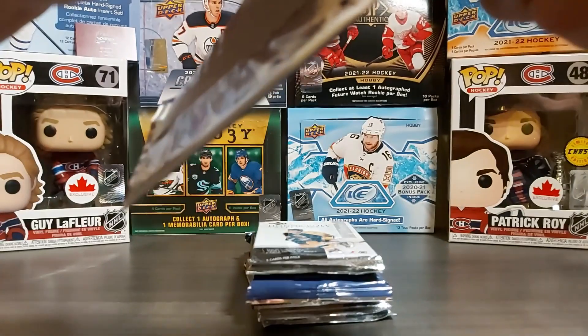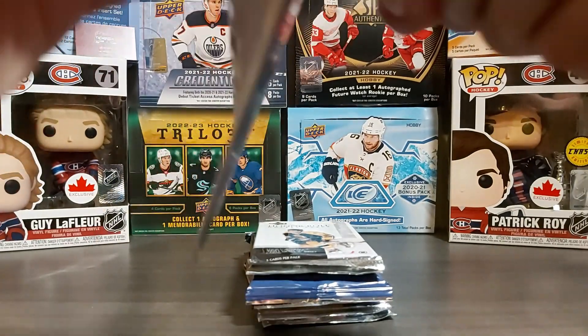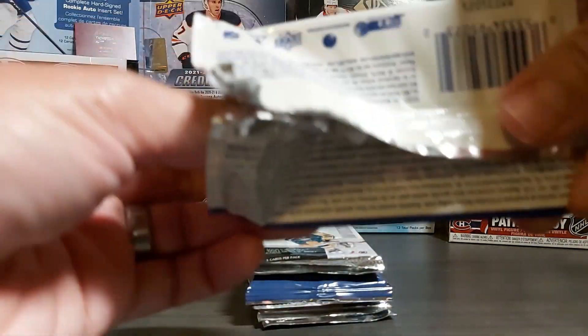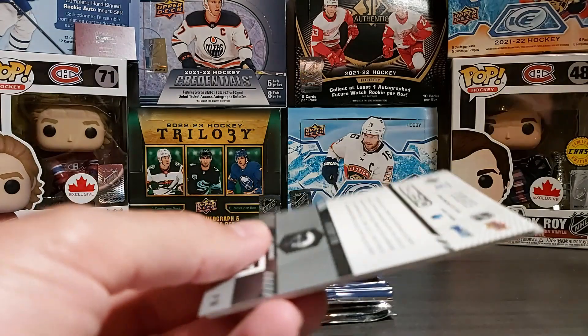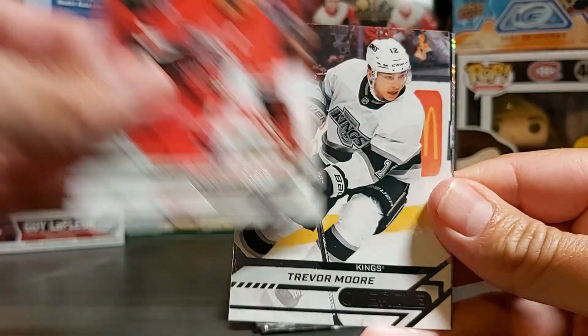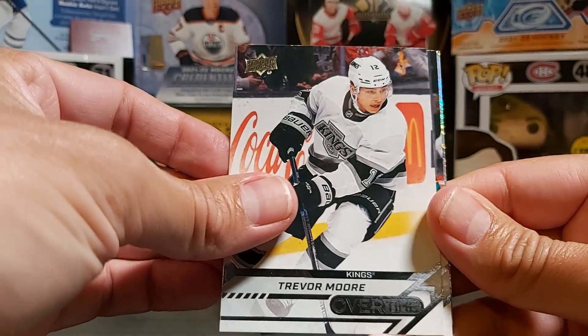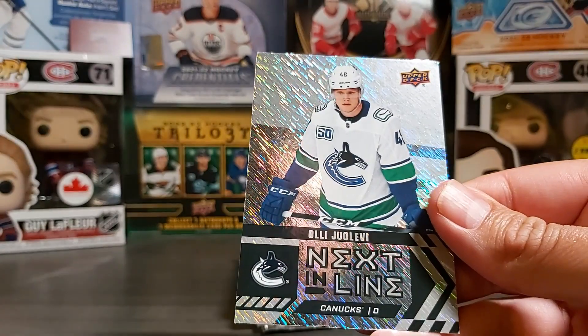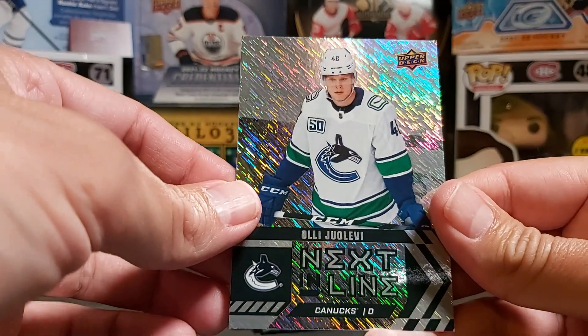Let's go with Overtime — let's see if we can hit an auto from this pack. We have a nest-in-line insert. We have Jordan Staal, Trevor Moore, Martin Jones, and our insert is Oli Juolevi nest-in-line from the Canucks.